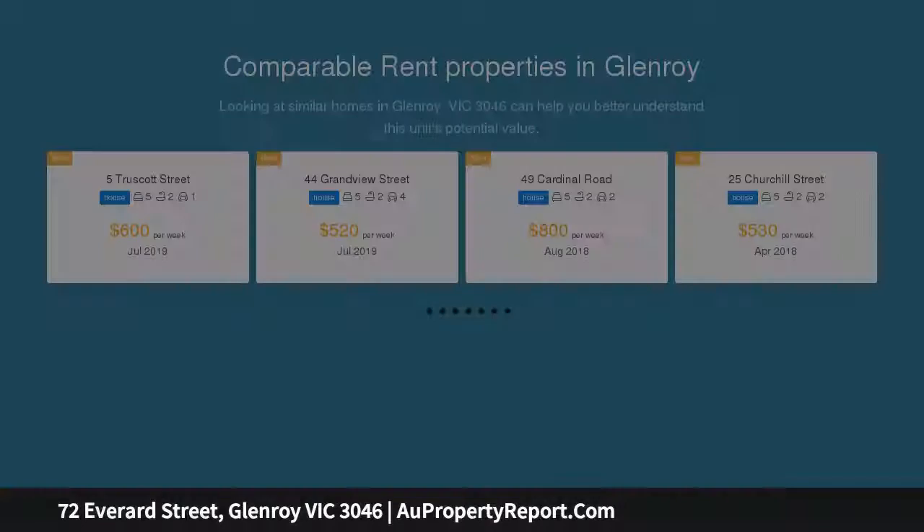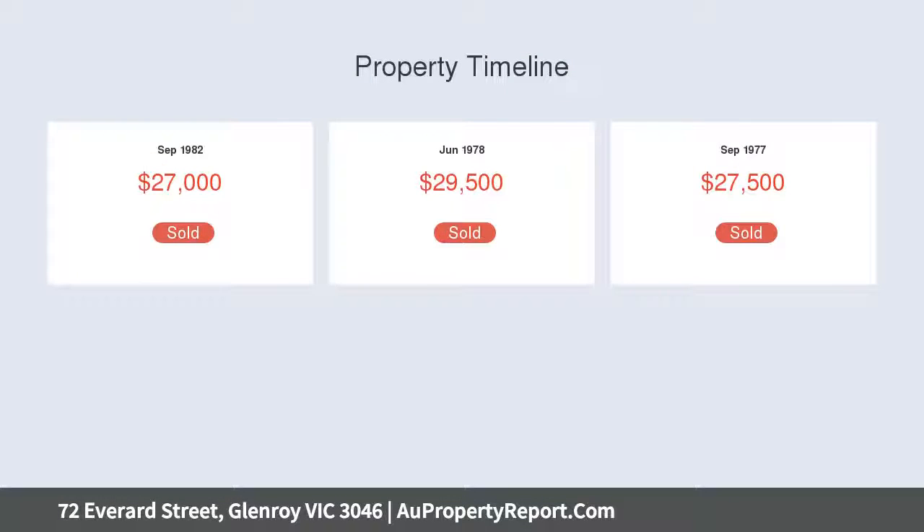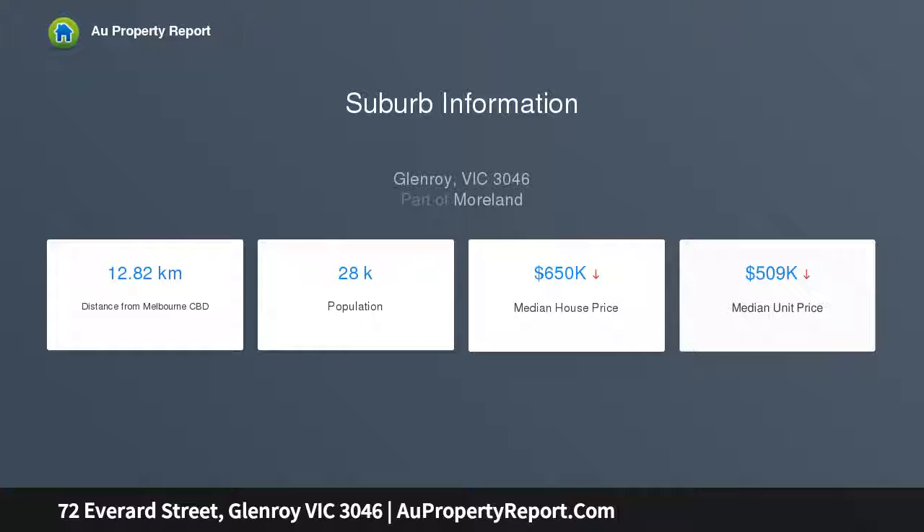A guest bedroom and downstairs bathroom, a huge living room spanning the front of the home, leading to the formal dining and finally the kitchen meals area and rear yard. Upstairs showcasing a study area and four bedrooms with main bathroom and balcony — rear and front with city views. A gem just waiting for you; contact the team today.